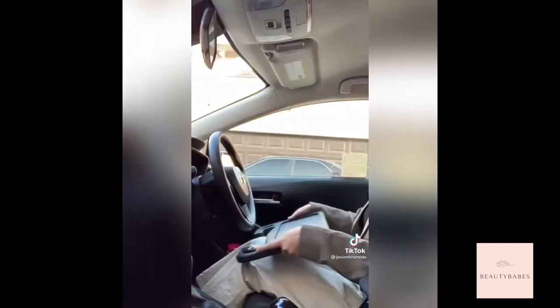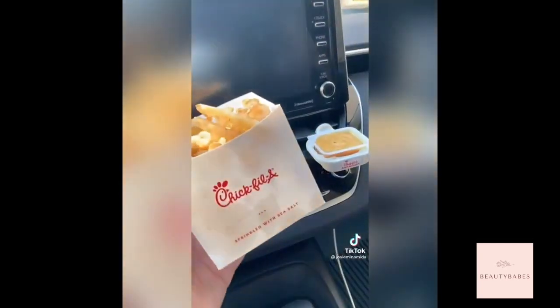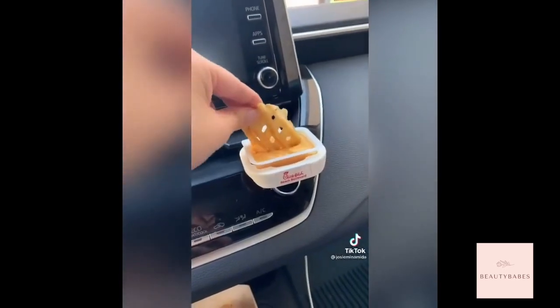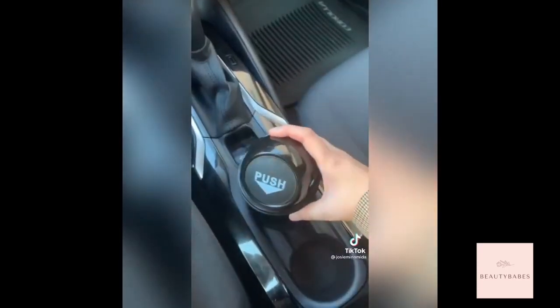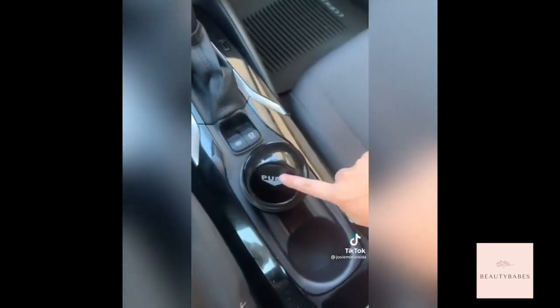To remove it, you just slip it right off. Next is an air vent clip sauce holder — mine is from Chick-fil-A but you can get one from Amazon. Finally, there's a cup holder trash vent. I hate having trash in my car, so this keeps it a little bit more tidy.